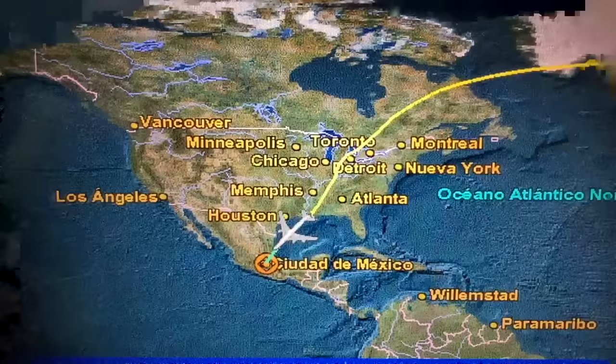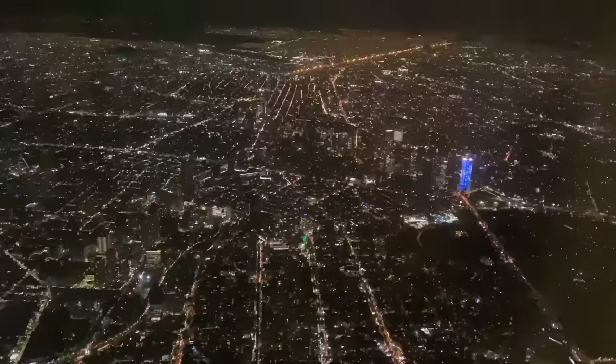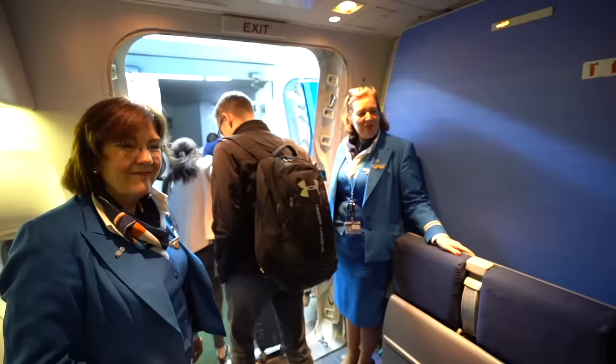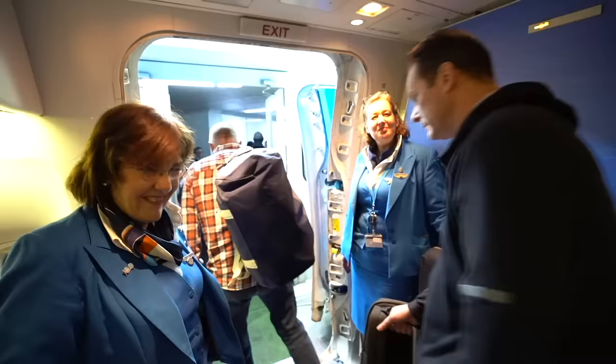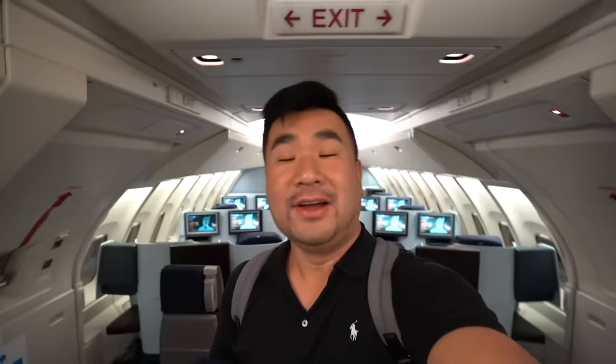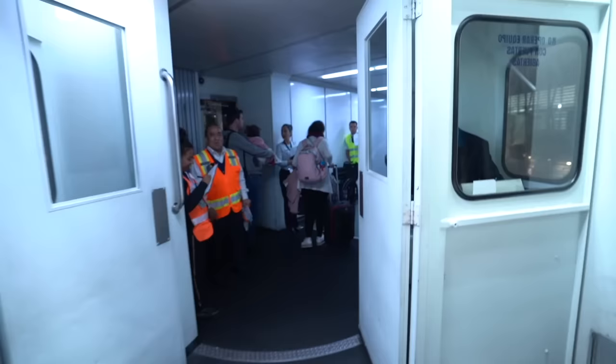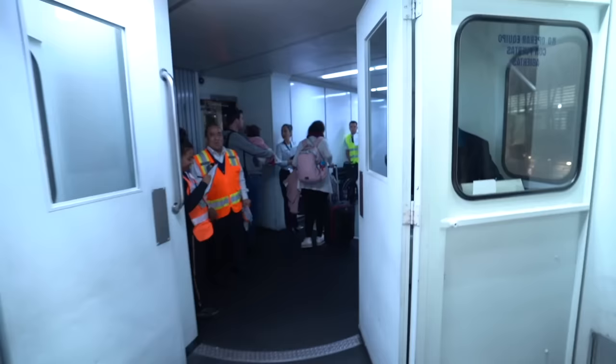We've just started our descent towards Mexico City. Remaining flight time is approximately 20 minutes. Current Mexico weather: partly cloudy with a light south-easterly wind and temperature of 20 degrees Celsius. I'm the last one to leave the upper deck of the 747 — thank you very much, bye-bye, see you next time!